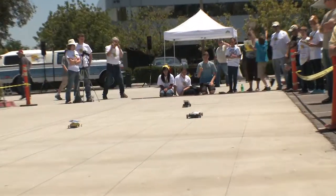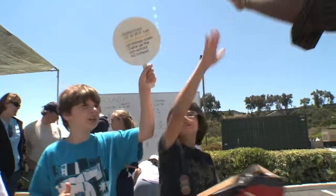If what they've learned today keeps them motivated, who knows what these kids will be designing down the road?